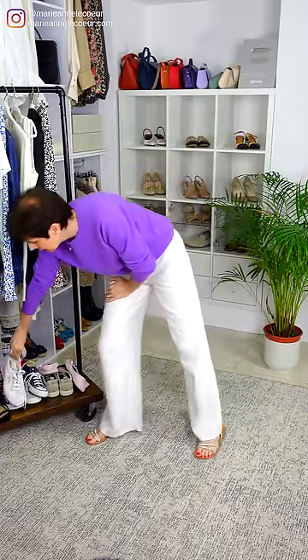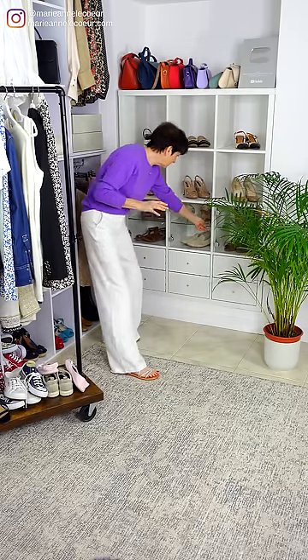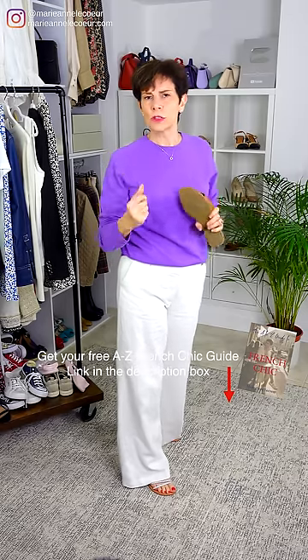We could also do nude flats or nude sandals. Try what you think would go — what is the outfit asking for? So what is the next piece I'm going to show you?